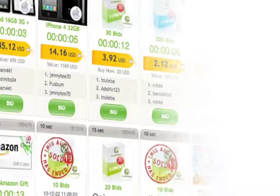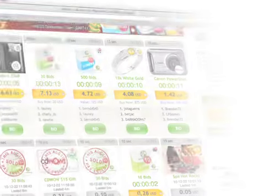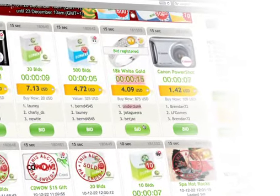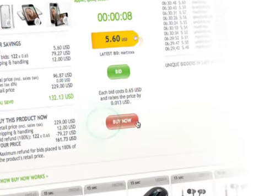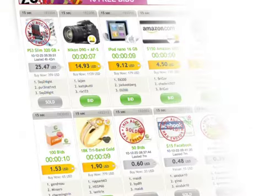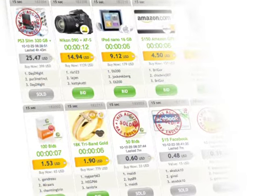You can make savings of over 90% against retail prices. Bidding with Bid Rivals is really easy and exciting too — it's click to bid and the last bidder wins. And even if you don't win what you're after in the auctions, you still get the value of all your bids back against the purchase price of the item, so everyone wins in the end. In this short video, we'll show you around the Bid Rivals site so you can make the most of your time here.